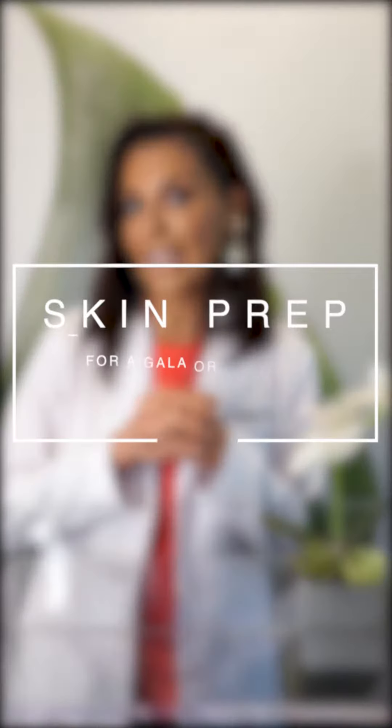Hey everybody, it's Dr. Lily Talakoub and this is Derm2Door. I'm going to tell you how to get ready either for a gala or for your wedding.